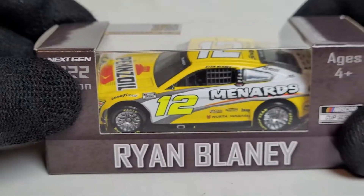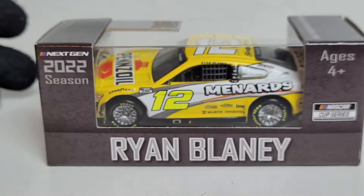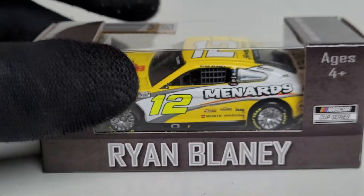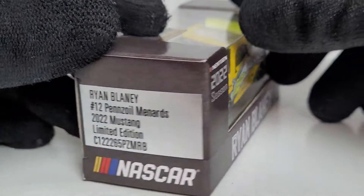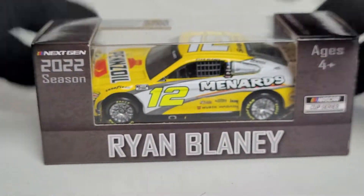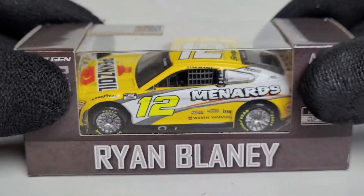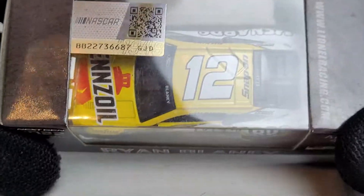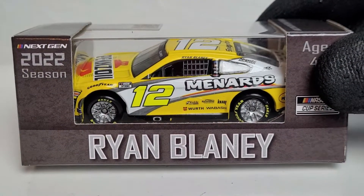Today it's all about Ryan Blaney's 2022 Pennzoil Menards Ford Mustang for Team Penske — a car I actually saw in person at Homestead. I picked this up for exactly $12, matching the car number, at the Team Penske hauler. They had the full set including the Wabash and Body Armor cars, so I now have the whole set. These should be coming out soon and are also available in the metal chassis version at Circle B Diecast.